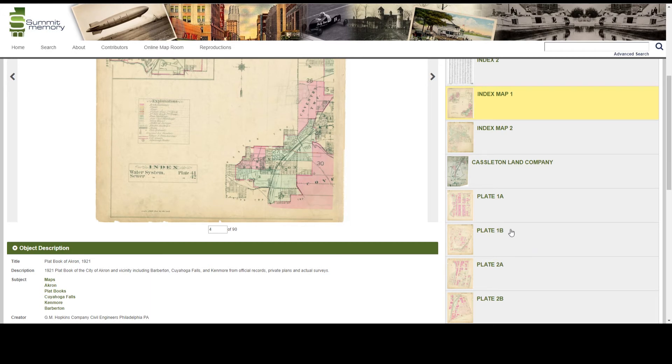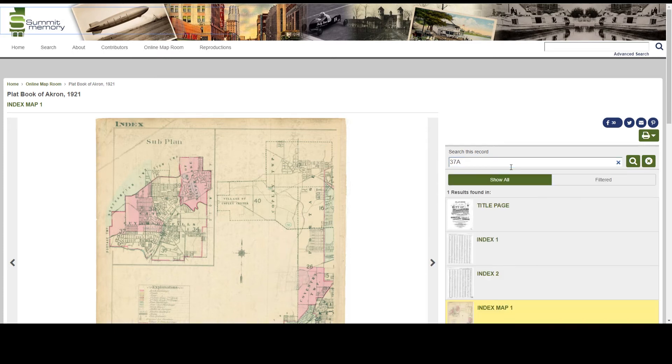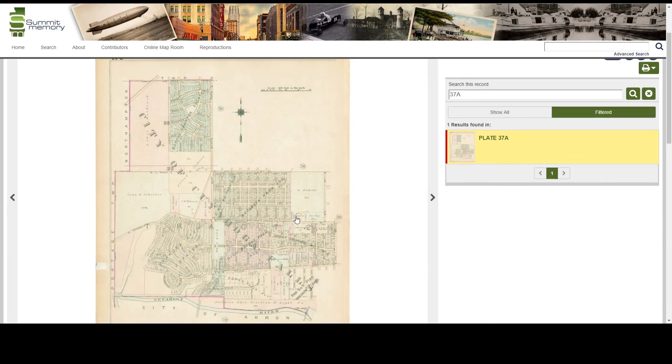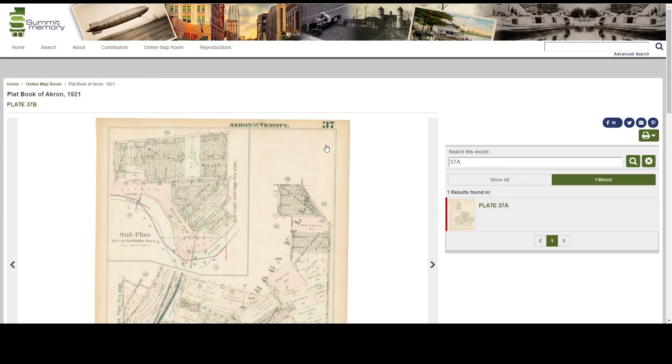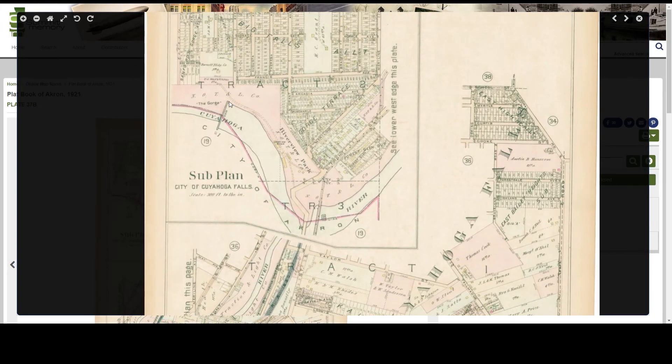Knowing this, I'm going to search for plate 37A using the search function. I hit 'filtered' again and this brings me to plate 37A. I can use these small arrows to scroll and see the entirety of the plate, so I see 37B here.